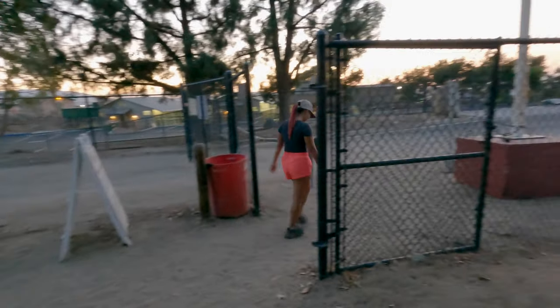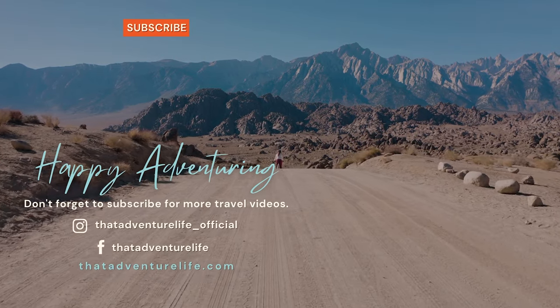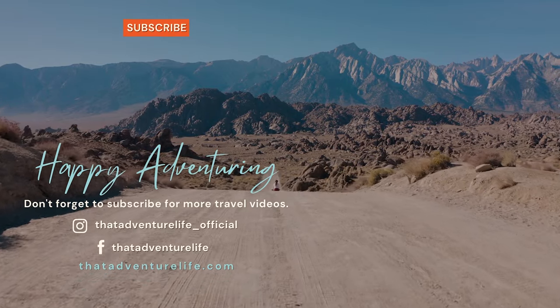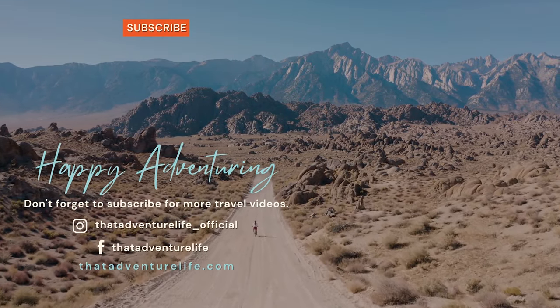Well, that is going to do it for our video about the hike to Pumpkin Rock. We hope that everyone has a fun, awesome, and safe Halloween. If you enjoy our adventures, be sure to subscribe and hit that bell icon so you get notified when we make new videos. Check us out on Instagram at thatadventurelife__official, and for all the information about the hike to Pumpkin Rock, as well as other awesome adventures, head on over to thatadventurelife.com.